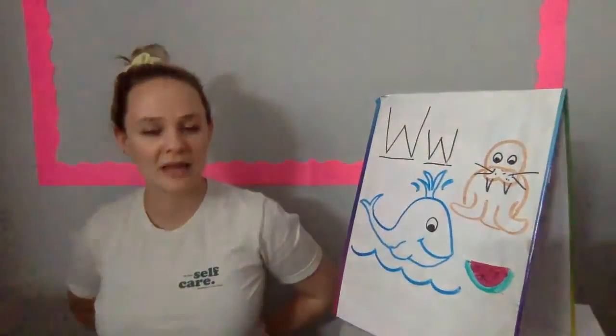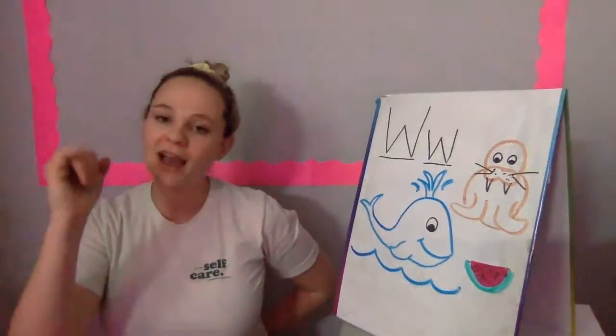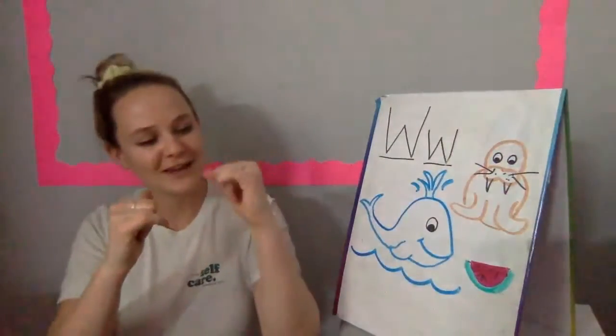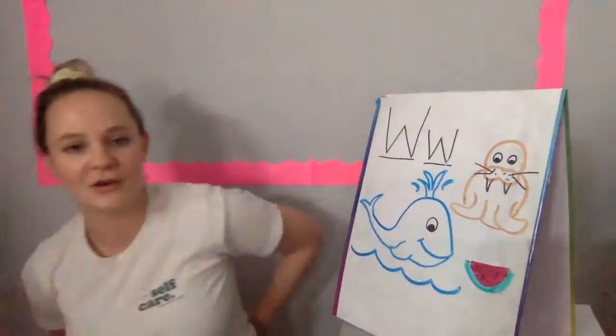Where is Pinkie? Where is Pinkie? Here I am. Here I am. How are you today, sir? Very well, I thank you. Run away. Run away.